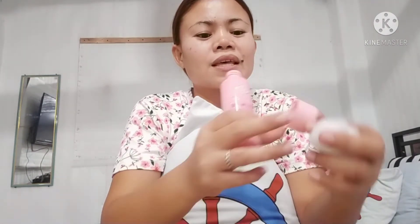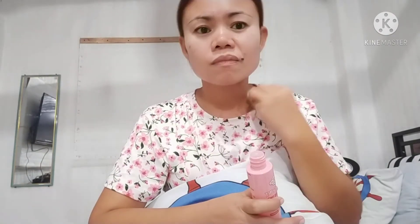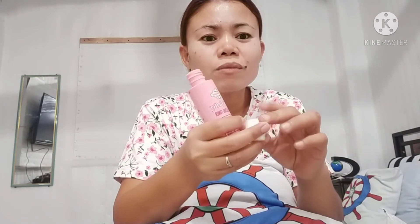After cleansing, I'll use the revitalizing toner. Put a little amount of toner onto a cotton ball and rub it on your face in a circular motion. If you're not satisfied because the cotton is still very dirty, just get another cotton ball, add more toner, and continue wiping.